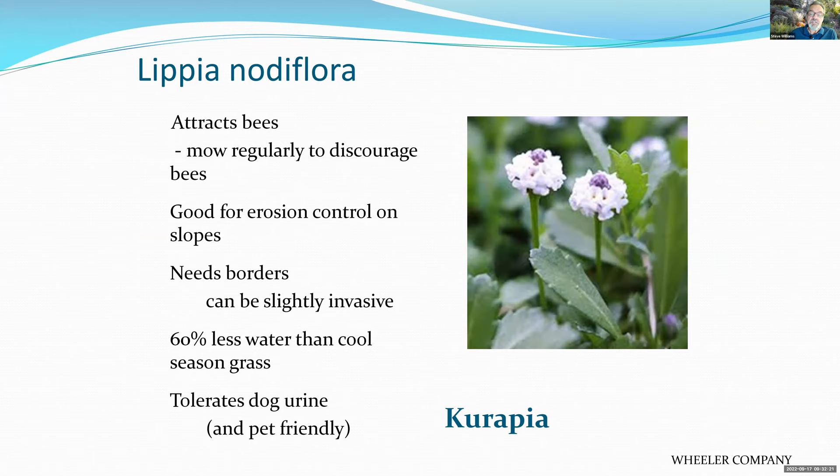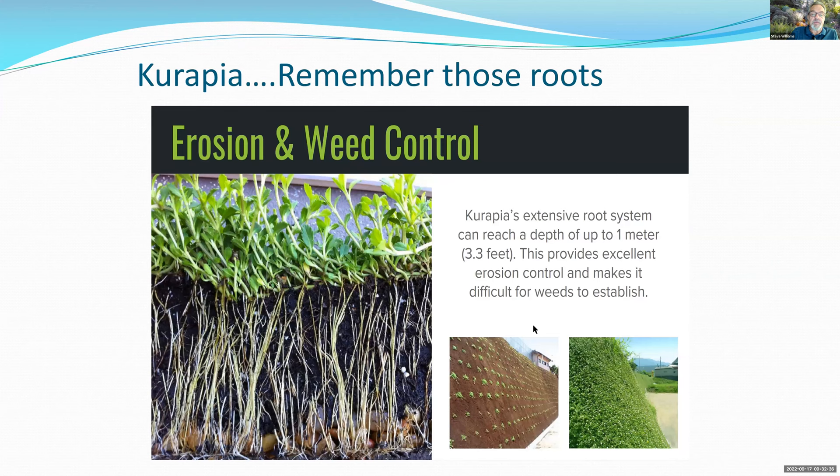Kurapia attracts bees — mowing it regularly prevents flowering and reduces bee activity. It's great for erosion control on slopes and needs a border to contain its spread. It uses 60% less water than cool-season grasses, tolerates dog urine, is pet-friendly, and can take foot traffic. Its roots can reach three to three-and-a-half feet deep, making it excellent for hillside erosion control. It's not native, so it provides less for native wildlife, though bees do love it.